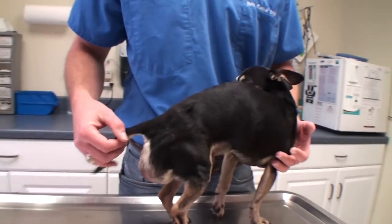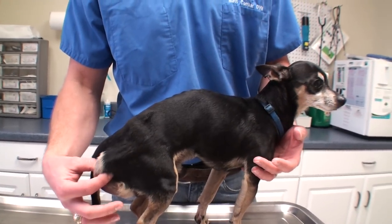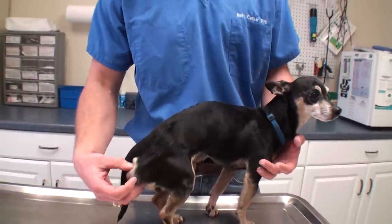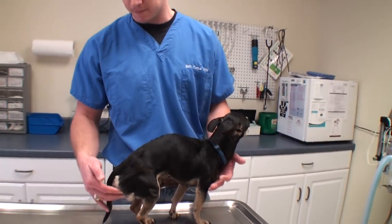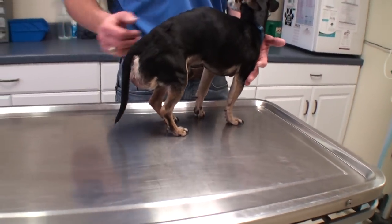This is a perineal hernia. When I squeeze this area, I can feel his intestines moving in there. His intestines have come through his pelvis and herniated out into this perineum area. He can still poop and he can still pee, so it's not an emergency situation, but he does need to get this fixed because it can become a bad situation pretty quickly.